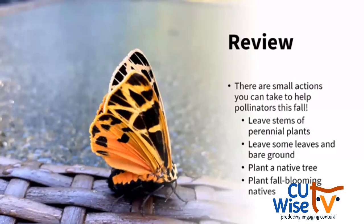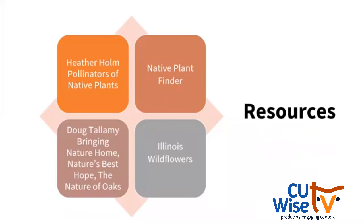To review: there are some small actions you can take to help pollinators this fall. Leave those stems of your perennial plants until springtime, then cut them back to only eight inches. Leave some leaves in your landscape — put them in garden beds — and leave some bare ground for ground nesting bees. Consider planting a native tree to support caterpillars as a food source. Even saplings one to two to three years old can start being a food source for caterpillars. Consider planting fall blooming natives — whether bare roots or plugs this fall, or try some seeds over the winter. The Native Plant Finder website, Heather Holm's book Pollinators of Native Plants, Doug Tallamy's books, Illinois Wildflowers, and the native plant garden guides at redoakraingarden.org/resources are all great resources.